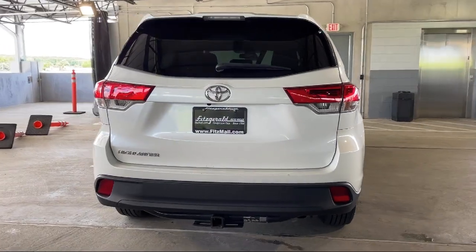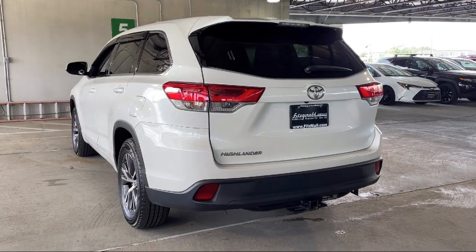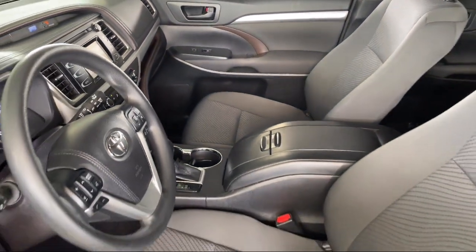Wireless Bluetooth data link, power windows with safety reverse, infotainment in tune, steering wheel mounted audio controls, and has less than 80,000 miles on the odometer.